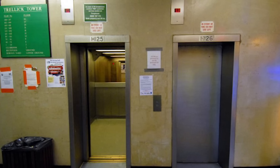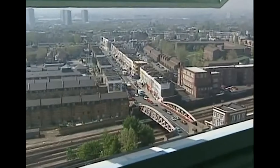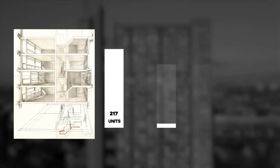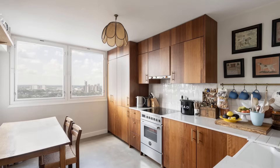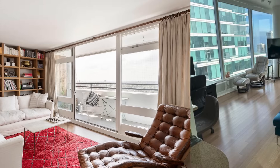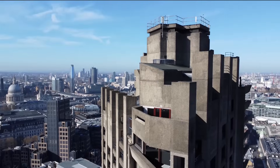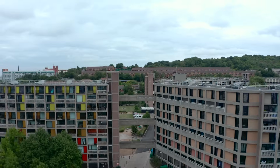All the elevators, stairs, and utilities are in that detached tower. This means every single apartment gets uninterrupted views and natural light from three sides. This design trick lets 217 families live in a space that would normally fit 80. But each family gets more light, more air, and better views than most luxury housing today. Let me show you how this changes everything about urban design — and it's just the beginning of brutalism's hidden genius.